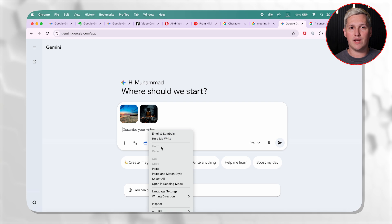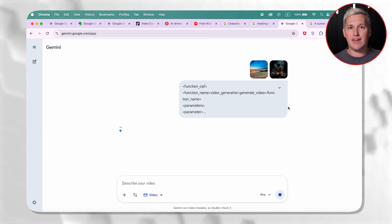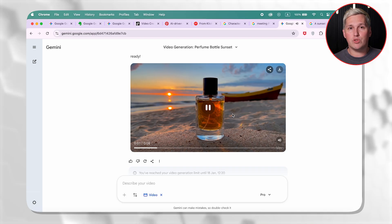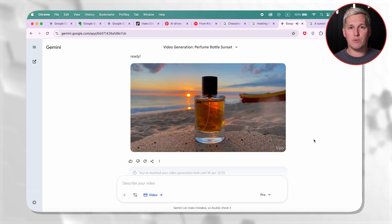Here is how it works. You feed VO a couple of images — maybe one image is a product shot, and another is a specific background or setting. VO takes those inputs and builds a video that maintains visual consistency throughout. Before this update, AI video tools would drift — your character would look different shot to shot, or the background would morph into something unrecognizable. VO 3.1 fixed that. The output stays locked to your reference material.